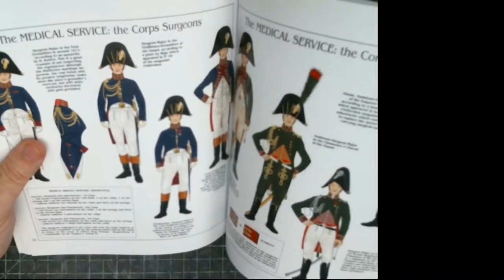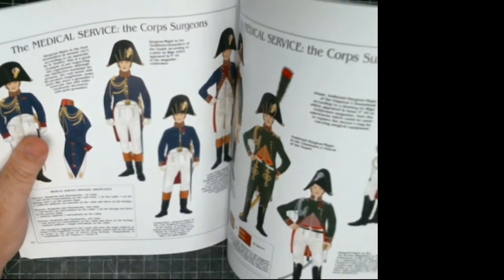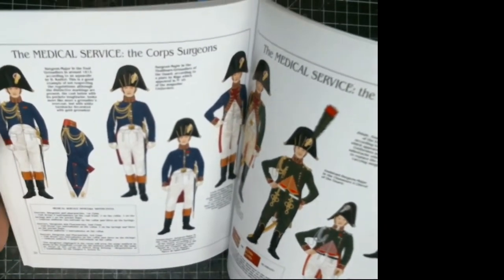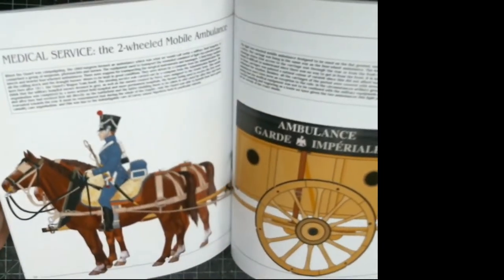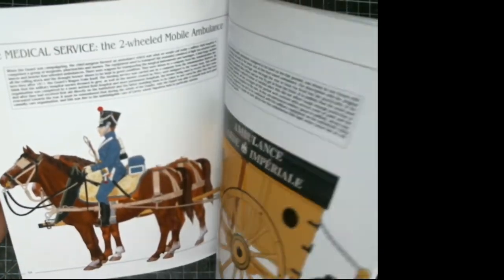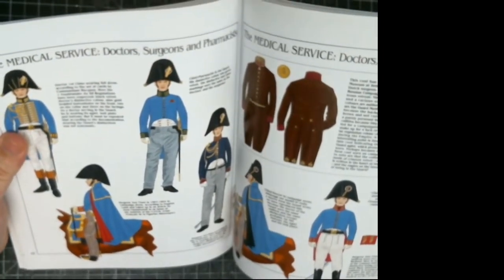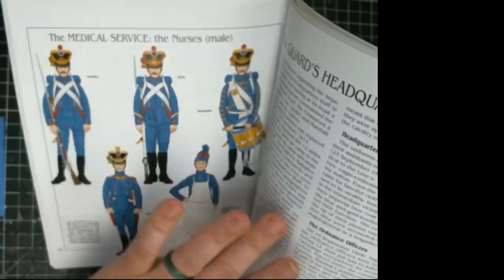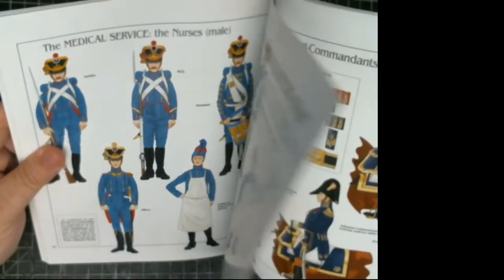It covers clerks, medical service staff — so if you want to do a vignette of wounded troops, it shows the uniforms, probably the fancy ones they wouldn't wear in the field, plus service dress. It covers doctors, medical staff, the flying ambulances of the French army, surgeons and pharmacists. If you want to do a medical team vignette, it has really detailed information and history.